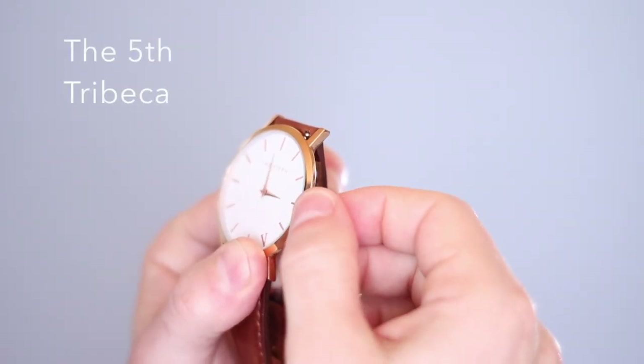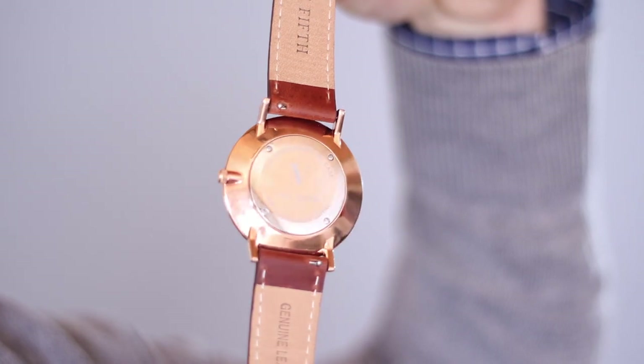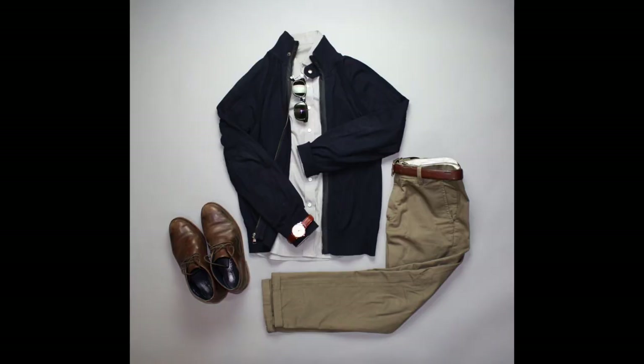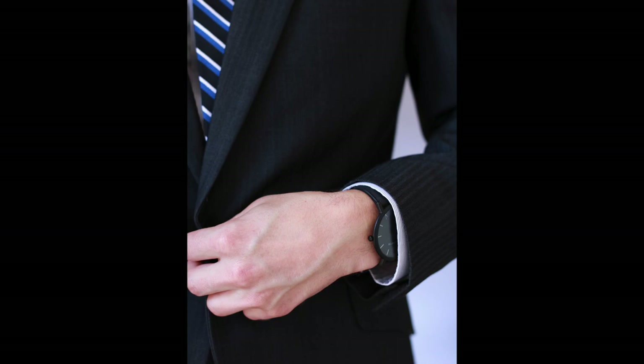Watch number three is the dress watch. This particular one is from The 5th, from their New York Classic collection — it's called the Tribeca. It's got a brown leather strap, white face, and gold metal details. This is a great dress watch because it's super minimal, which is something I look for in a dress watch. It does have interchangeable straps, but I'm a fan of the gold metal and brown leather as it goes with my belts, shoes, and other accessories. If you wear charcoal suits and black shoes, it might be a better choice to go with a black leather strap and silver metal — the choice is yours as long as it meets the other criteria of a dress watch.